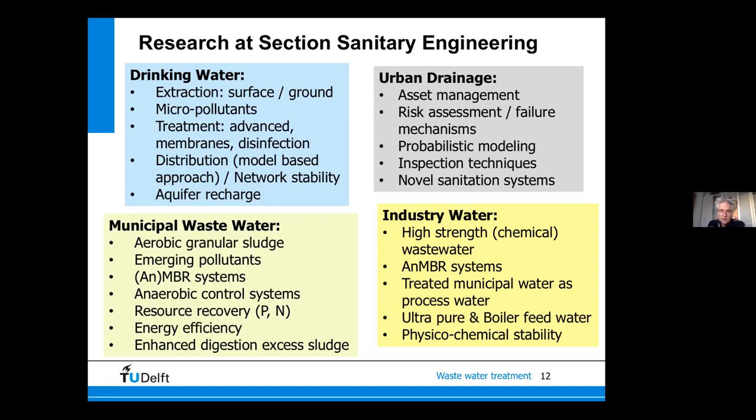Our urban drainage group deals with asset management, risk assessment, failure mechanisms, probabilistic modeling, inspection techniques, and novel sanitation systems. A major focal point right now is cybersecurity and artificial intelligence. These sensor-equipped infrastructure systems are vulnerable to internet attacks, and we increasingly realize how fragile and susceptible large water infrastructure systems are to cyber attacks — cybersecurity is now a very important priority.